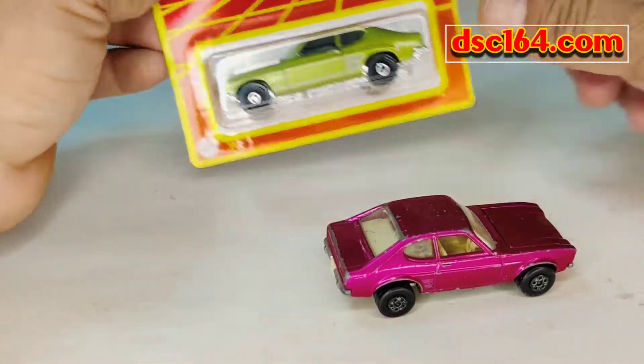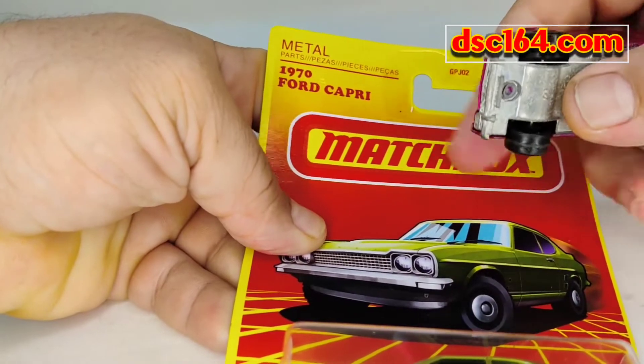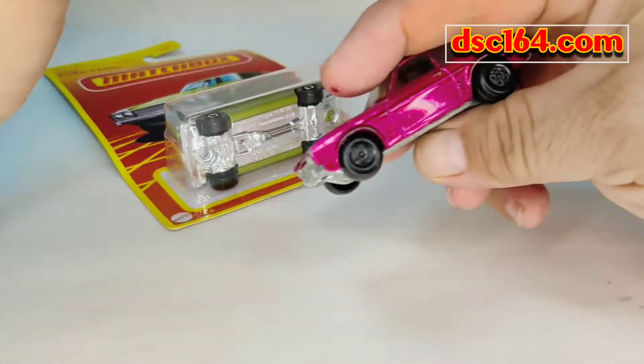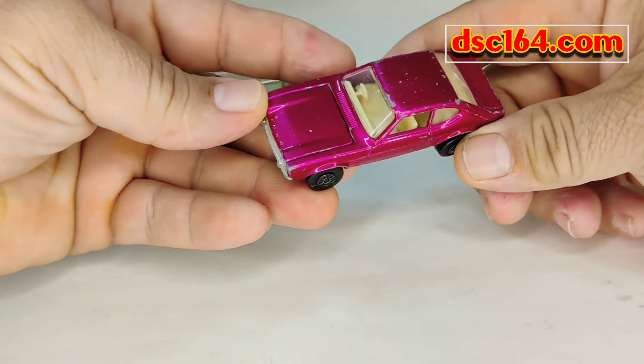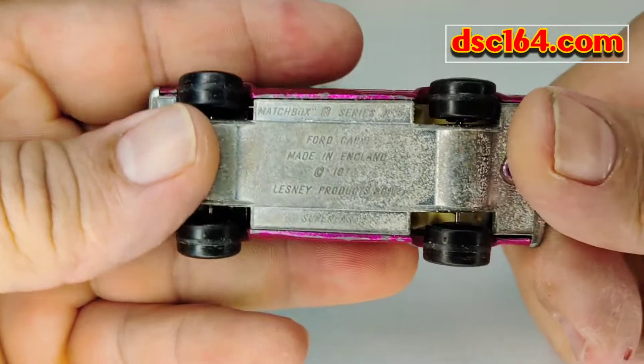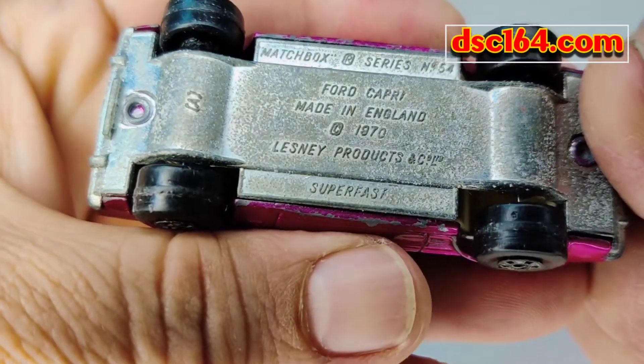Alright guys, welcome back to the show. We're going to compare the new 1974 Capri to the old-style 1974 Capri — look at the 1970.